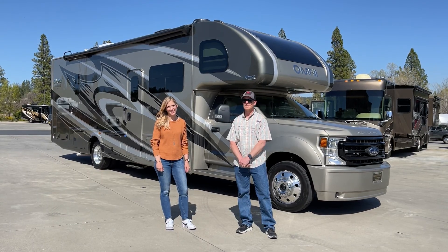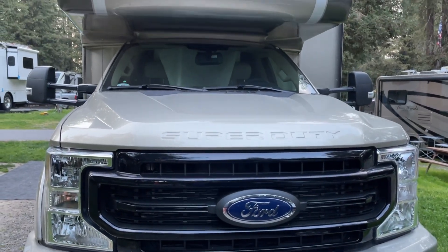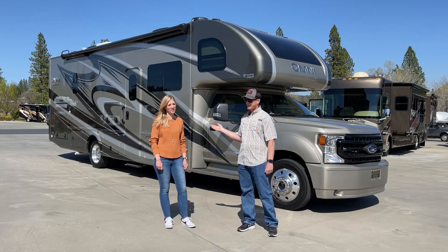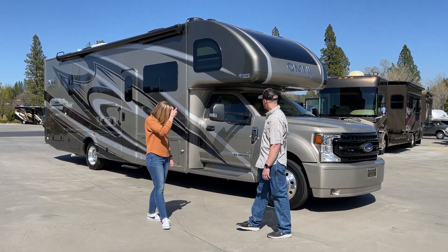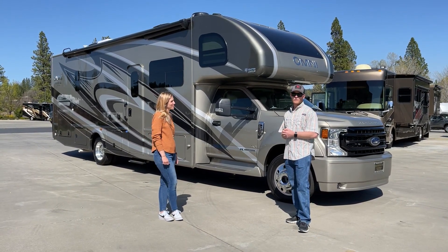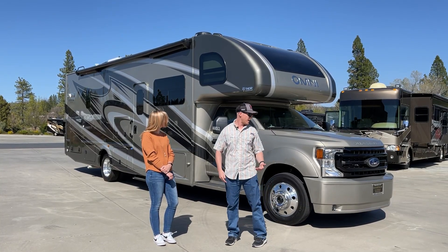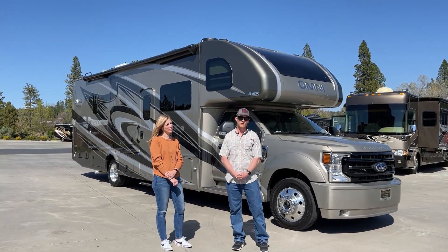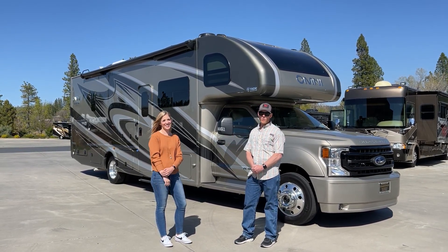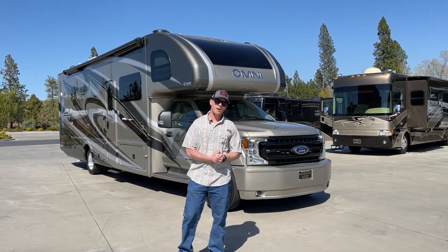Hi, this is Brent and Vicki Demartini here at Demartini RV. Today we have the new special edition Omni — only available here at Demartini RV. This is the Wilderness Edition and it's going to be Vicki's new demo. It has a lot of extra features you can only get here, including a special new paint job, black grille, and other features for off-grid camping.